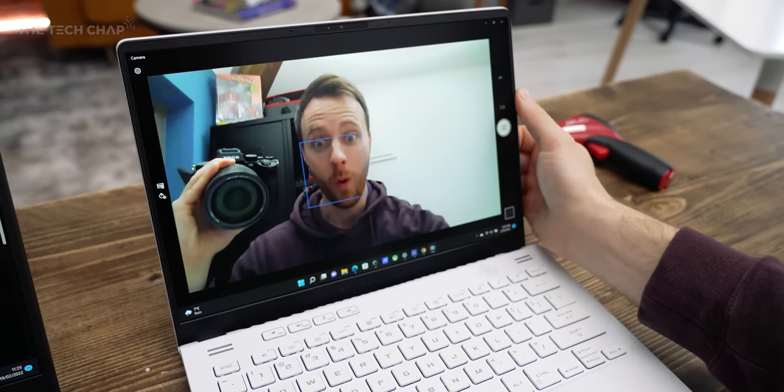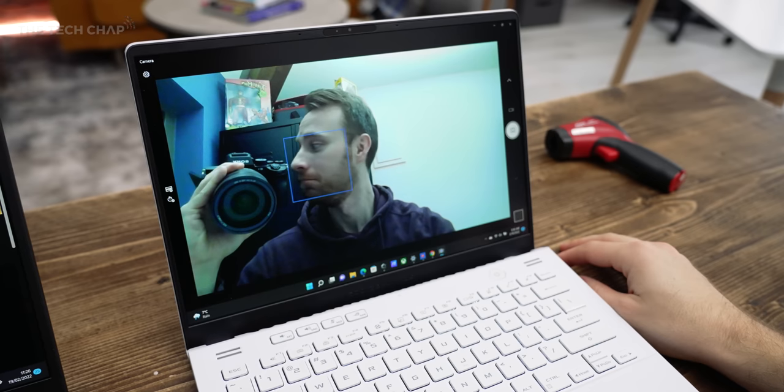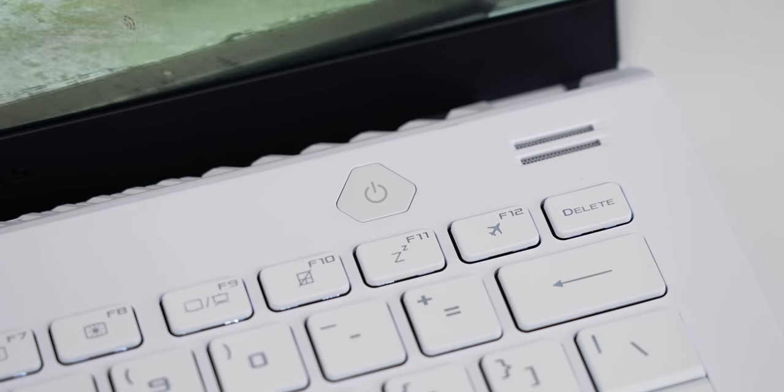They've even managed to squeeze in a webcam — hooray! We didn't get one last year for whatever reason, and it is still pretty basic but it's better than nothing. We get an IR sensor so it supports face unlocking, and that's alongside the fingerprint reader that's built into the power button.